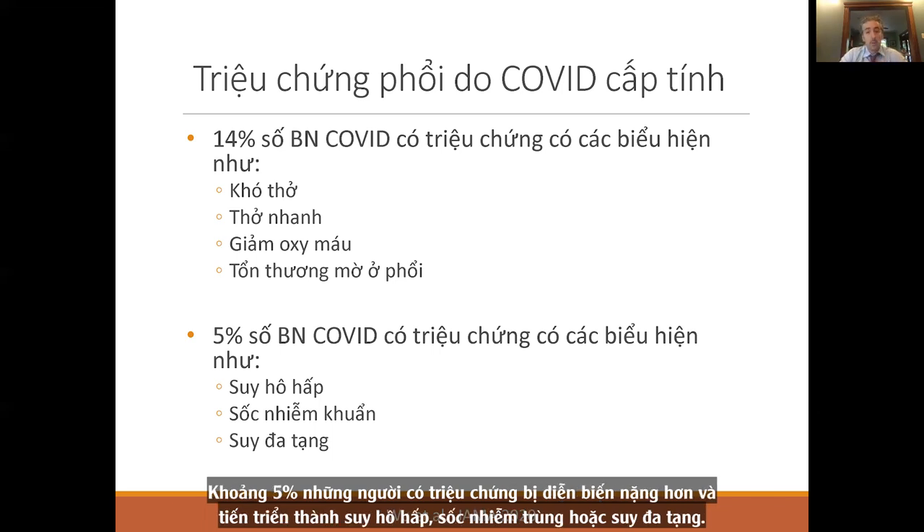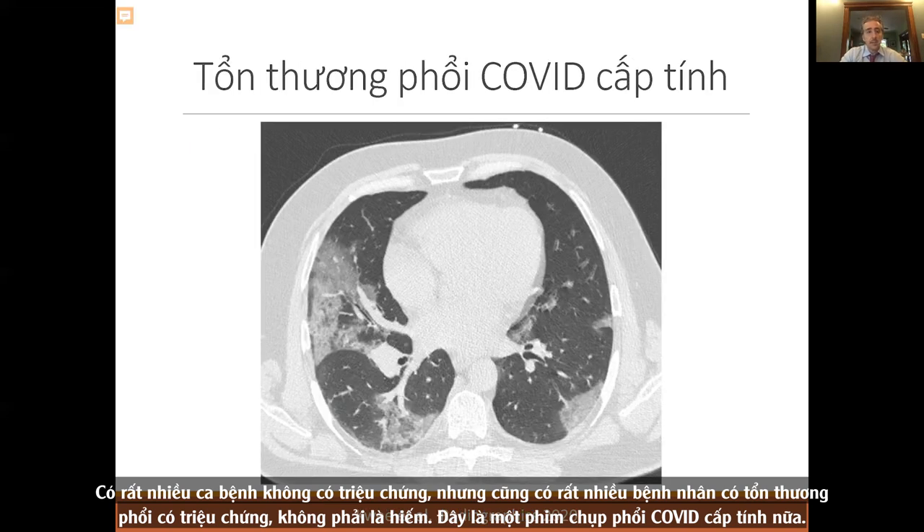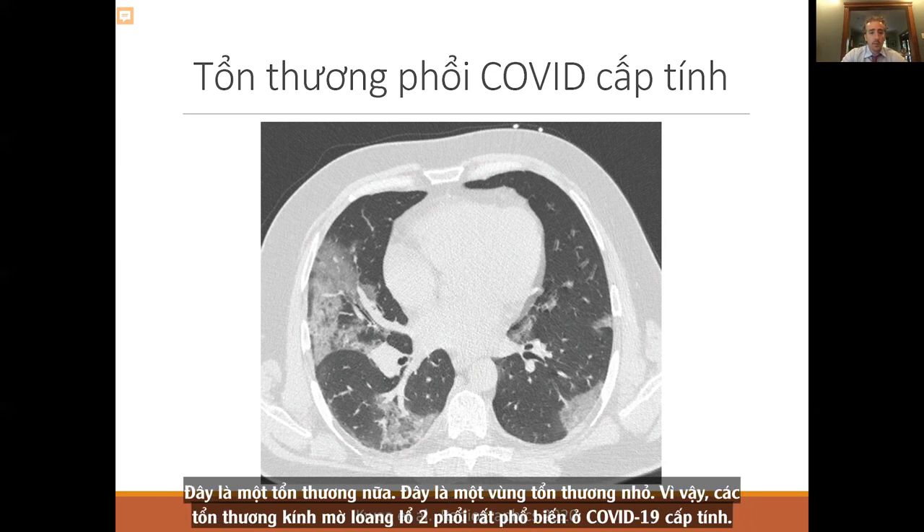Lung involvement is not uncommon. A CT scan of acute COVID lung shows patchy areas of ground glass opacities throughout the lung — areas you can see through. This is very common with acute COVID: patchy areas of ground glass opacification throughout the lung.